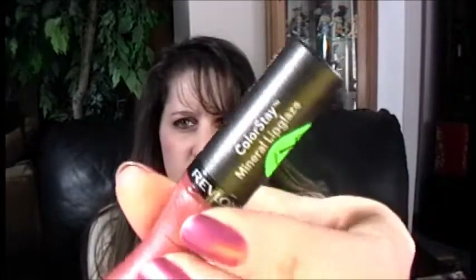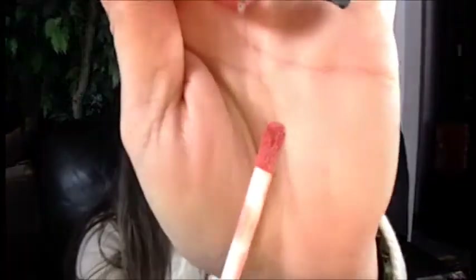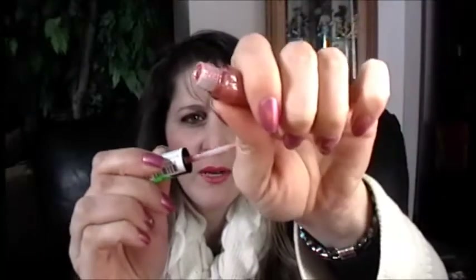The next item is a lipstick — again 75% off. This is the Revlon ColorStay Mineral Lip Glaze in color Eternal Blossom. It's just a pretty, very pale pinkish color. It has the same applicator style. I haven't actually tried this out yet.